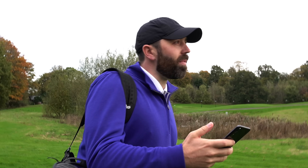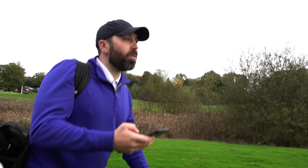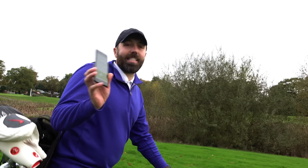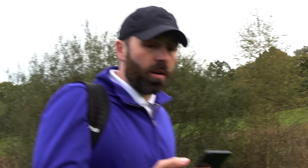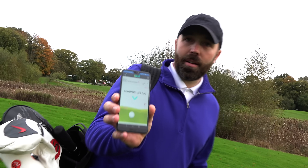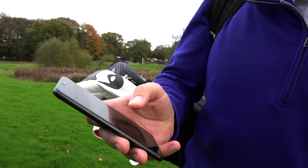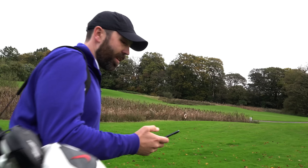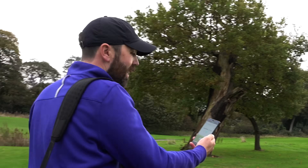Currently, as I'm walking off the tee, it still says disconnected on the phone. I'm hopeful that as I get closer to the golf ball it might just connect. If I was a golfer who had no idea where the ball went, this isn't helping me. It's only because I've got a rough idea of where it finished.